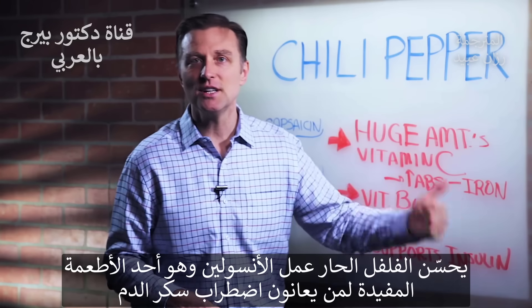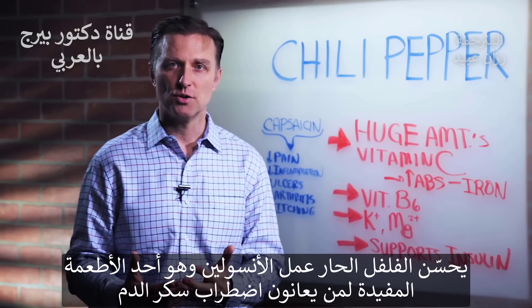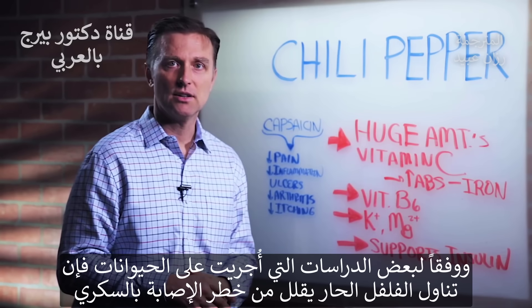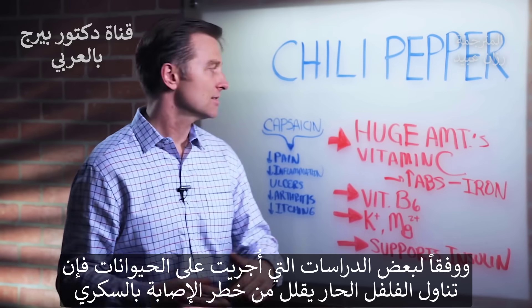It supports insulin, so here's another food that can actually help you if you have blood sugar issues or you're insulin resistant. There are even studies showing that in animals it can decrease the rate of getting diabetes. So that's pretty cool.